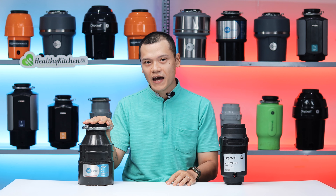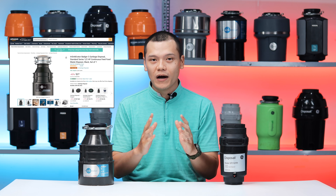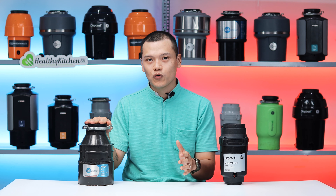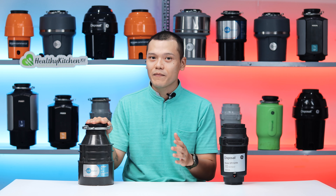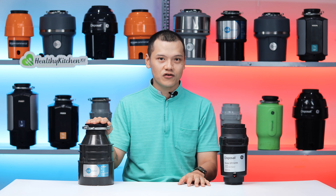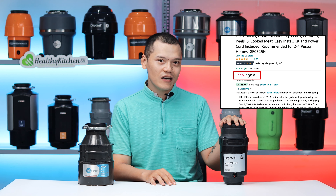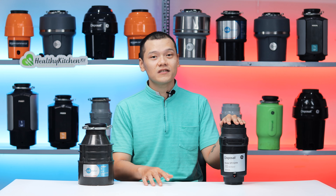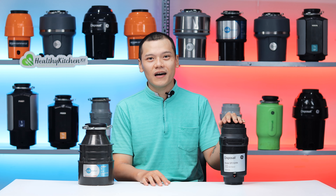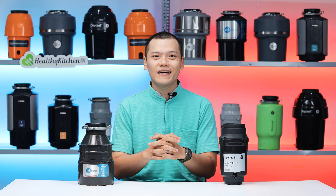The InSinkErator Badger 5 and the GE Disposal GFC 525N are two interesting options in the low price range. For around $100, the Badger 5 gives you considerable grinding power, depending on the foods you have, not to mention the benefits of its durable metal construction. The GE GFC 525N is about the same price at $99 — it gives you a little more in terms of power and doesn't shy away from most kitchen scraps, but it has a much flimsier build in comparison. We thank you for watching, I will see you soon.